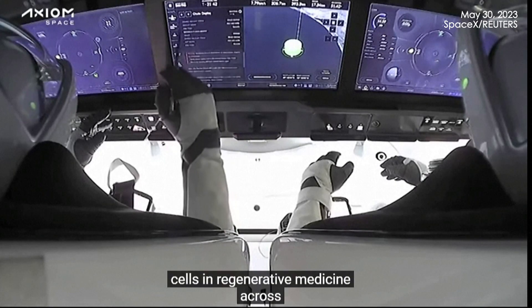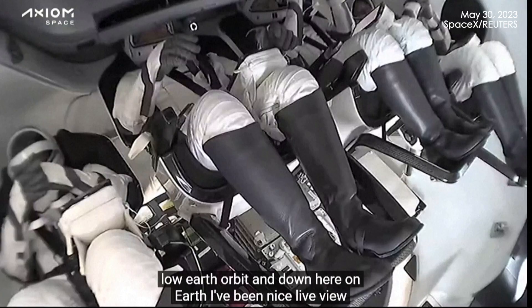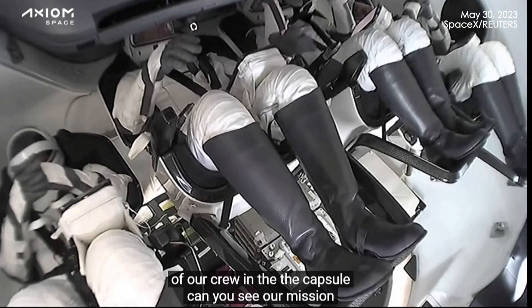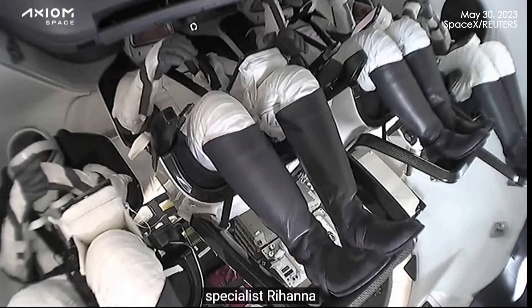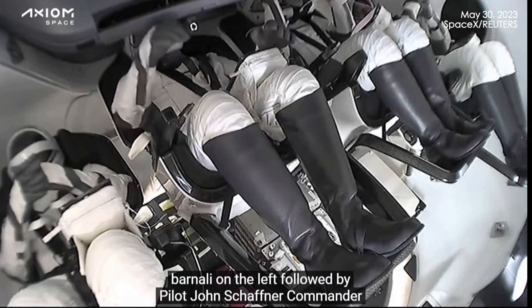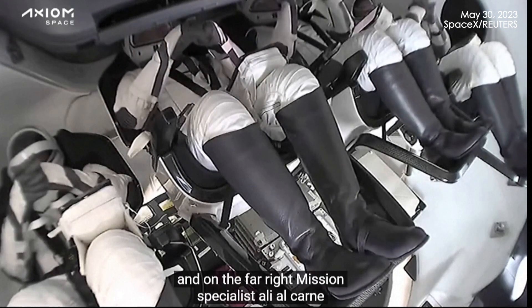Regenerative medicine across low-Earth orbit and down here on Earth. We have a nice live view of our crew in the capsule. Can you see our mission specialist Rayana Barnawi on the left, followed by pilot John Schaffner, Commander Peggy Whitson, and on the far right, mission specialist Ali Alkarni.